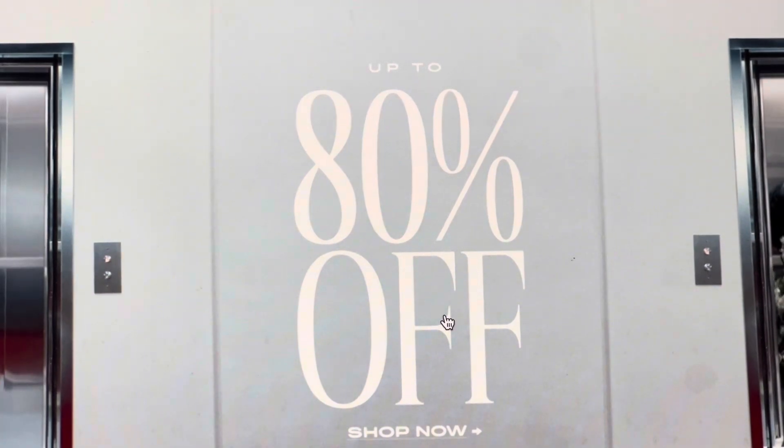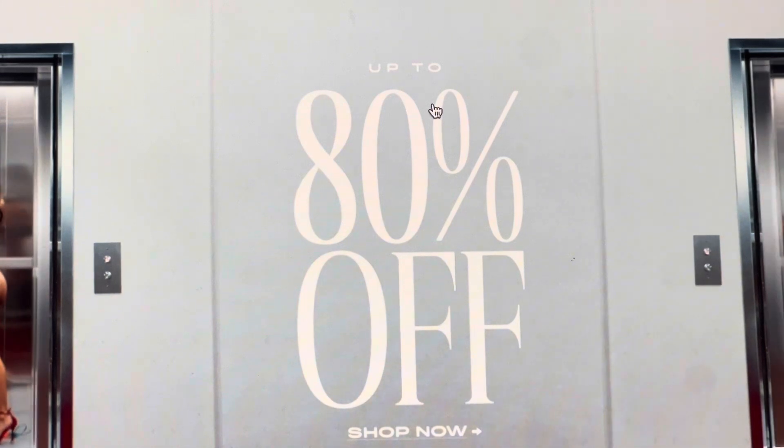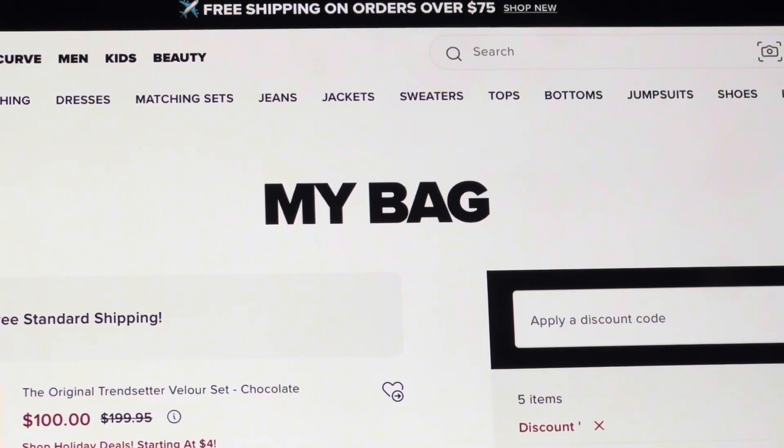As you can see right here, they still have sales up to 80% off. They're having 50% off sweaters, and on top of that there's also free shipping on orders over $75.